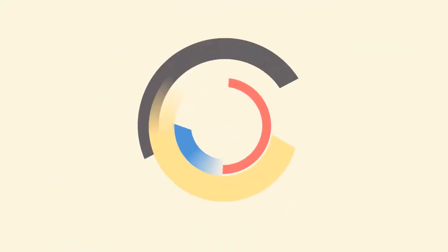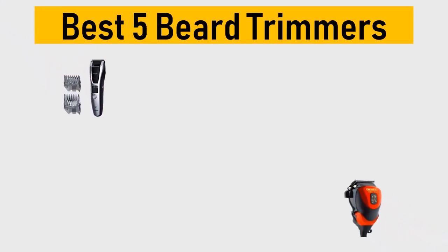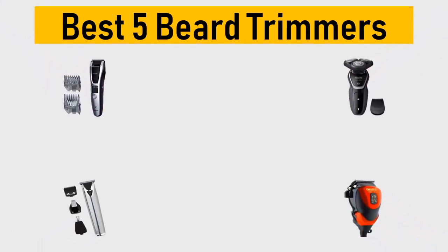Best 5 beard trimmers. We tried to list them based on their price, quality, durability, and more. Okay, so let's get started with the video.